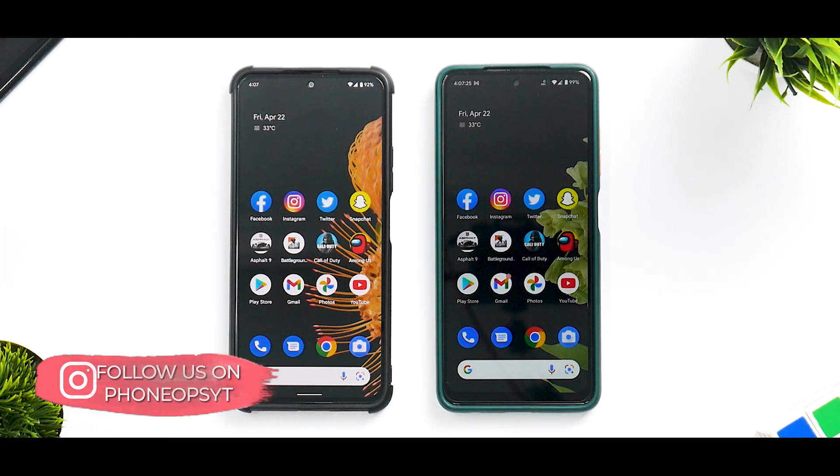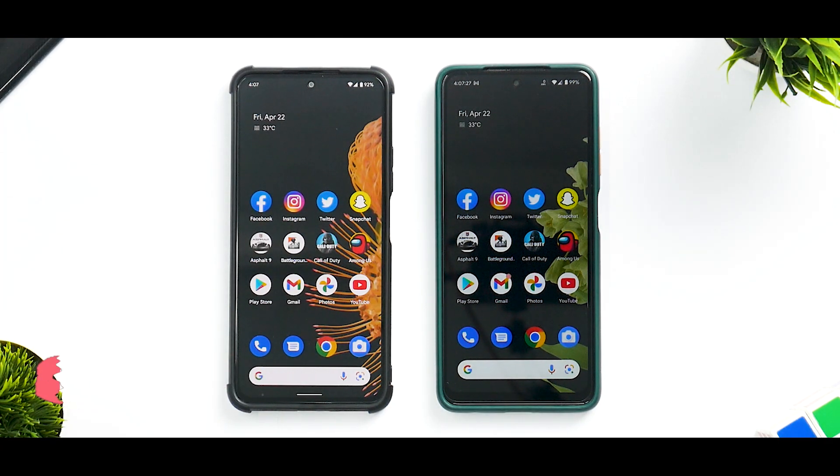It'll be a lot of fun doing the speed test. Before we get into the video, if you haven't already, please subscribe — it doesn't cost you anything and it really motivates us to make amazing content like this. Without further ado, hello awesome people, welcome to Phone Ops. My name is Kailash — let's get going.